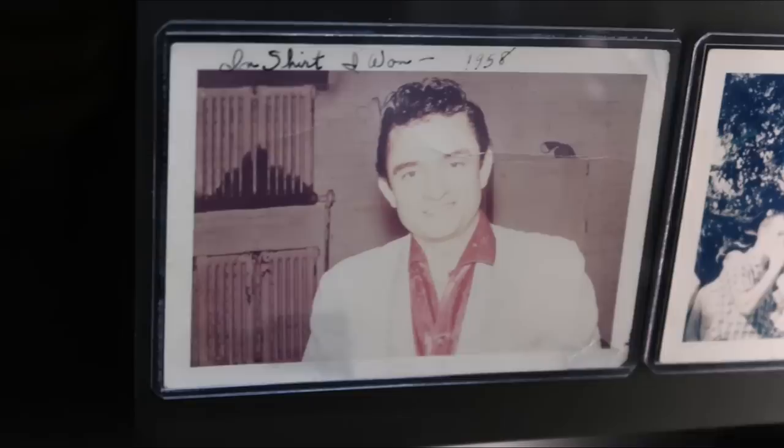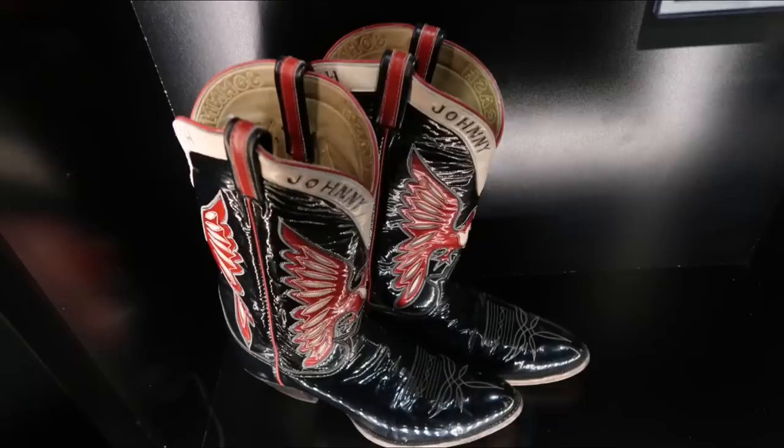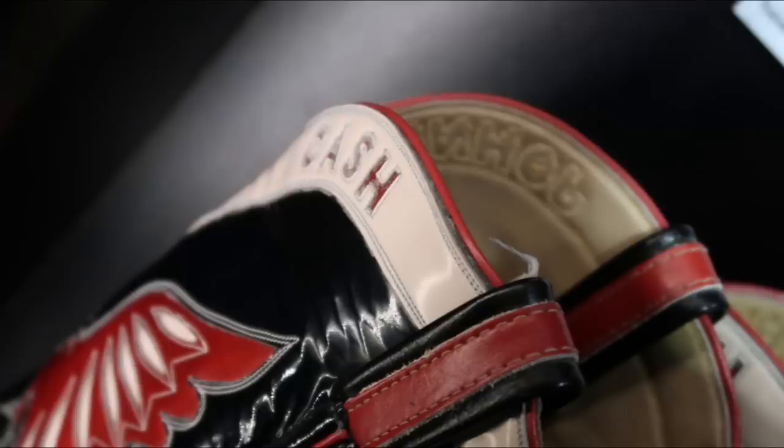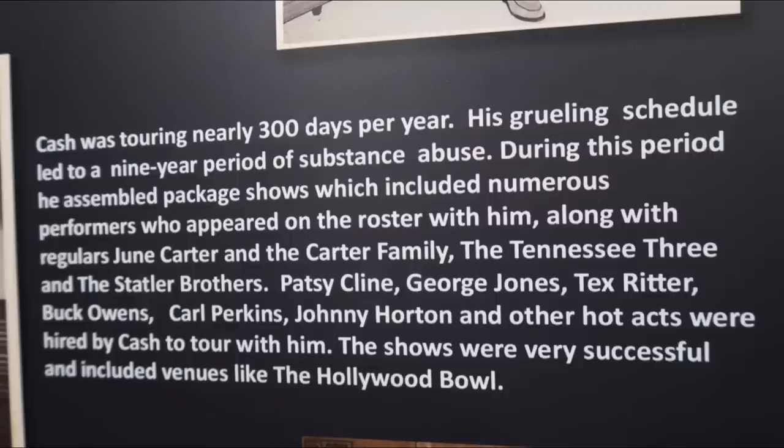This was a shirt that he gave away in a fan club drawing, and there's him wearing it — kind of a motivator for the fan club. He ended up taking a picture with the woman who won it. And then check out those boots — I thought they were just amazing looking. I love the detail on stuff like that, and they match the shirt of course. Here's Johnny and Vivian and the kids. Now here it talks about how he was performing 300 days a year and he decided to put together a group of performers, thinking that would be a good way to promote himself, but he ended up losing a lot of money on it.